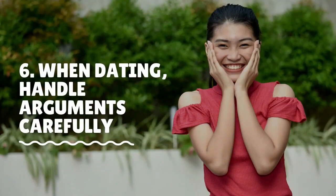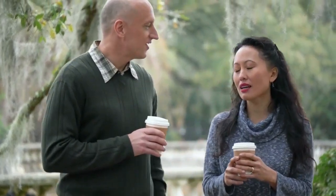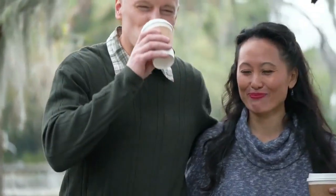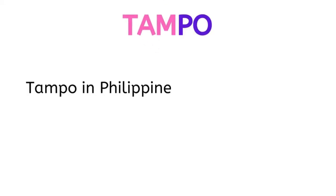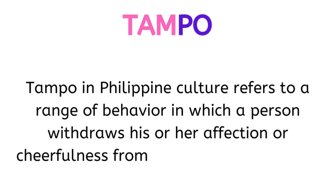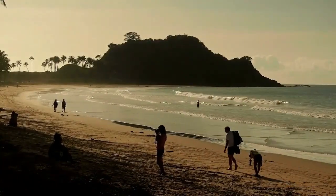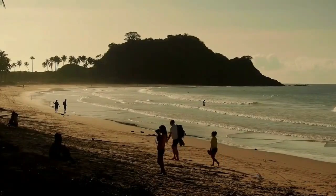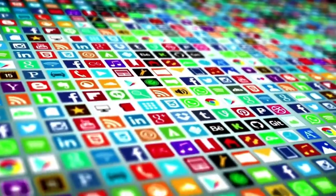When dating, handle arguments carefully. The great thing about dating in the Philippines is that Filipinos have fire in their soul. But one story I've heard repeatedly from friends and acquaintances is about how difficult it is to communicate with Filipinos during an argument — in other words, TAMPO. As a disclaimer, this is not everybody. But it seems in most cases, if you annoy a Filipina, she will completely ignore you. In the Western world, we often speak about how communication is important for conflict resolution, and this is often where the difficulty arises.